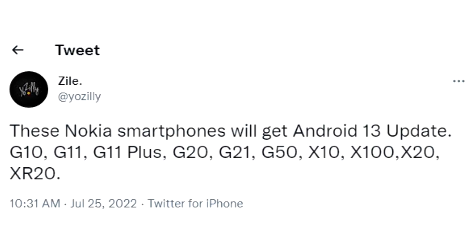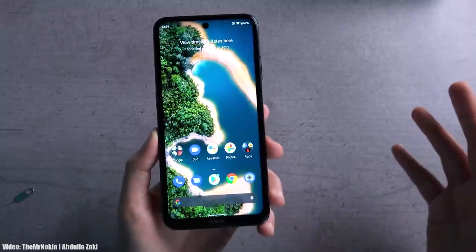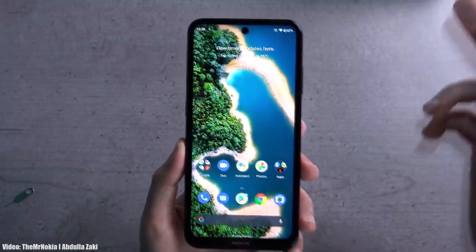If you have Nokia G10, G11, G11 Plus, G20, G21, G50, Nokia X10, X100, X20, or Nokia XR20, then you will definitely get the Android 13 update. Nokia doesn't have its own custom UI or skin on top of Android, so the user experience will be like stock Android, just like Google Pixel smartphones.